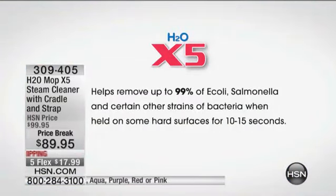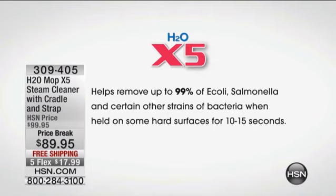We're going to talk about this because this is what you want to take care of in your home — 99% of E. coli, salmonella, and certain other strains of bacteria when held on some hard surfaces for 10 to 15 seconds. Not minutes, seconds.